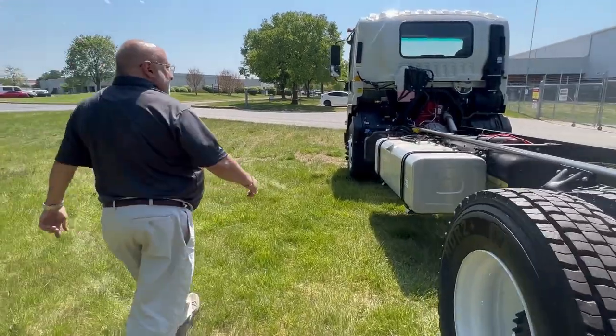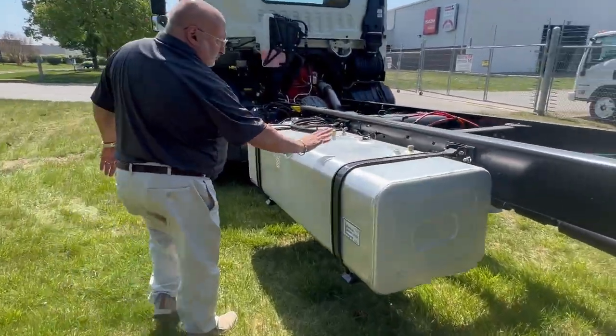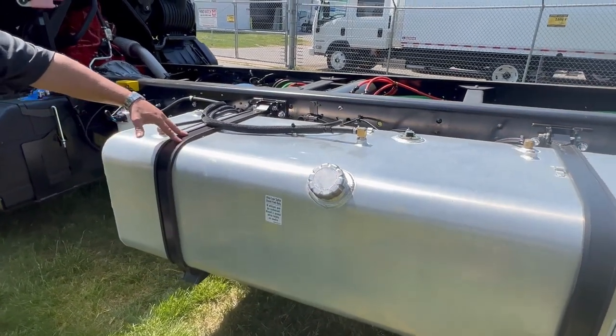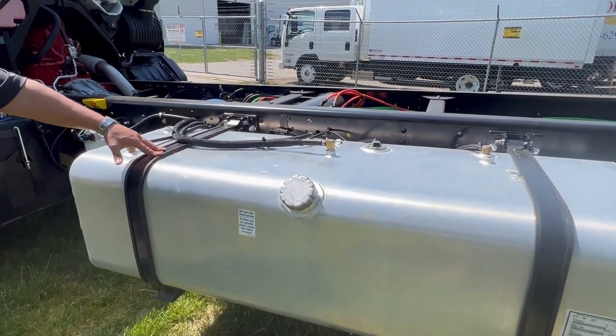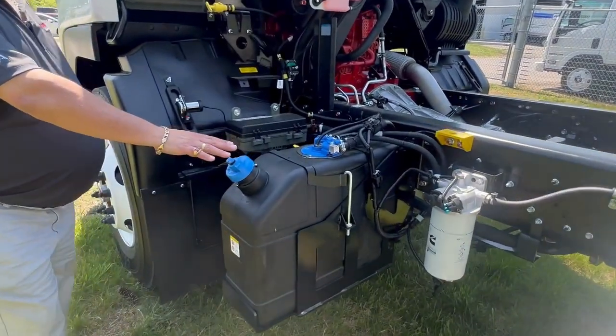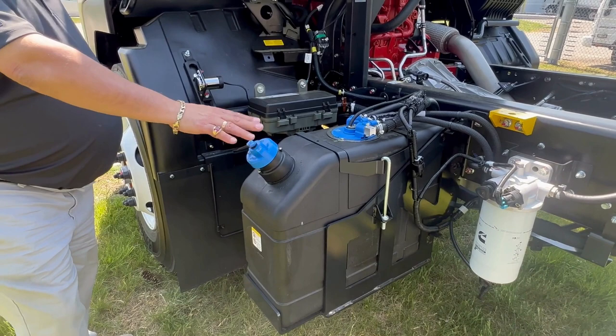Depending on what wheelbase you pick, you're either going to get a 100-gallon fuel tank, such as this one, or a 50-gallon fuel tank. The DEF tank is 10 gallons and it's also heated.